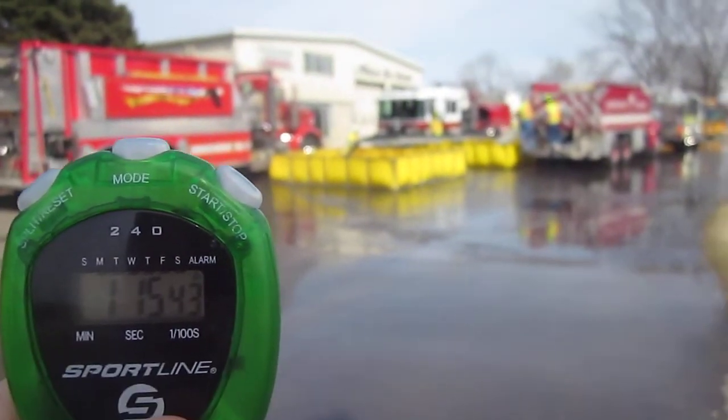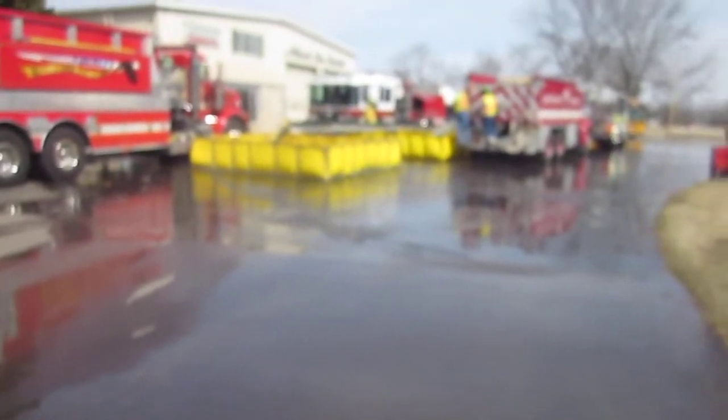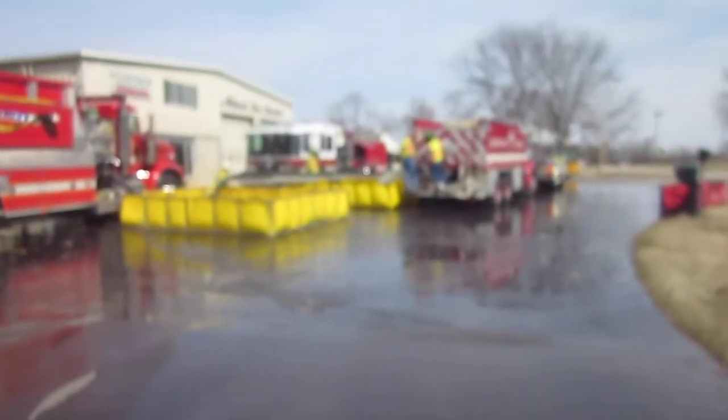Back again at Whitewater. It's an hour and 15 minutes into the event — the two-hour drill — and we are now at 1,750 gallons a minute.